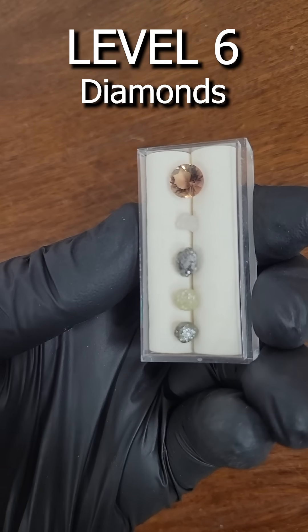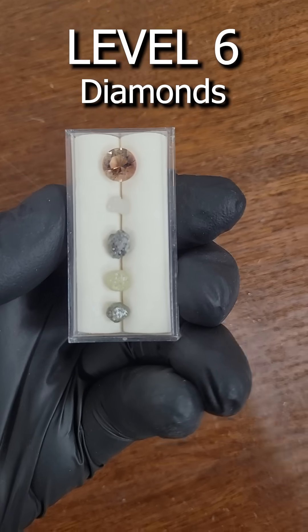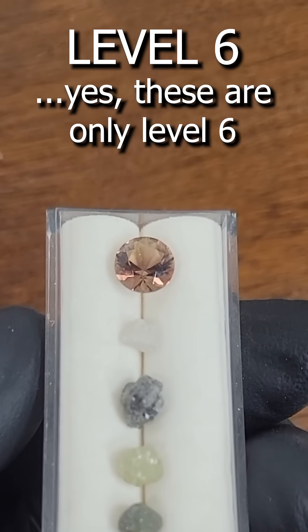Level 6. Diamonds — one of the hardest substances known to man, and yes, it's only number 6 on our list.